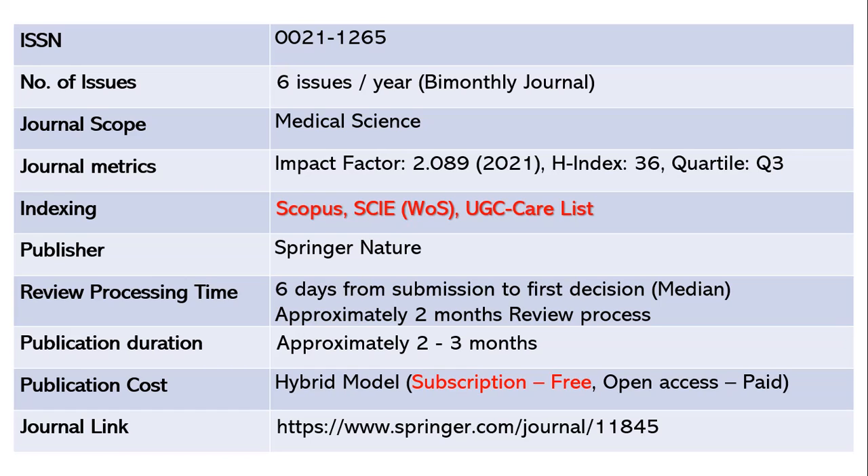Review processing is very fast — within six days of submission you get the first decision from the editor, and the full review takes around two to three months. After acceptance, publication takes another two to three months. This journal uses a hybrid model: subscription is free, but if you want open access, you must pay article processing charges, while readers pay to access subscription papers.